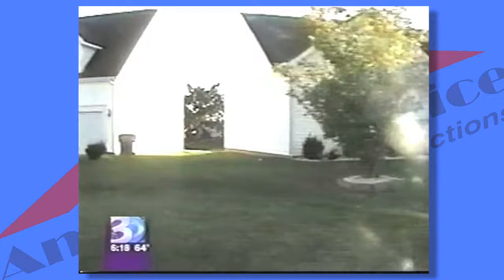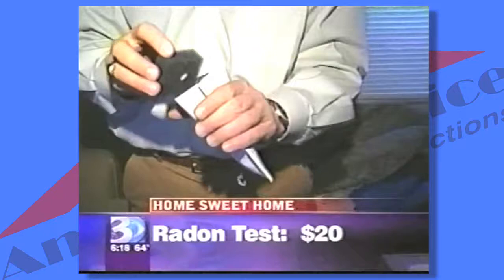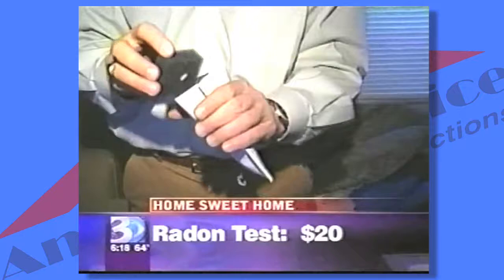A home could test high on one street and have nothing the next street over. There's a home radon kit that's under $20. Everybody should test their home for radon, whether or not they're in a zone 1, 2, or 3 area.